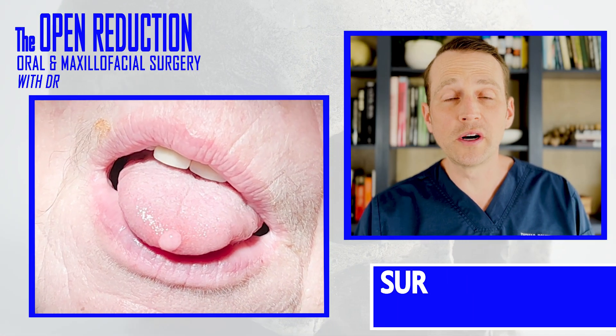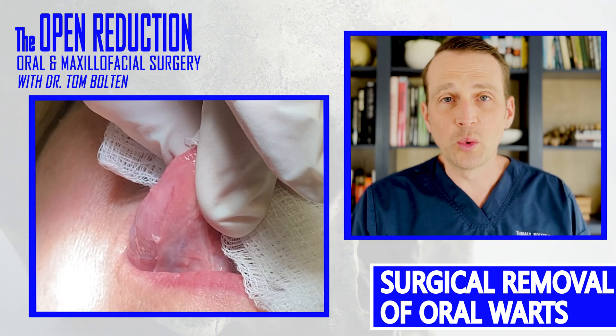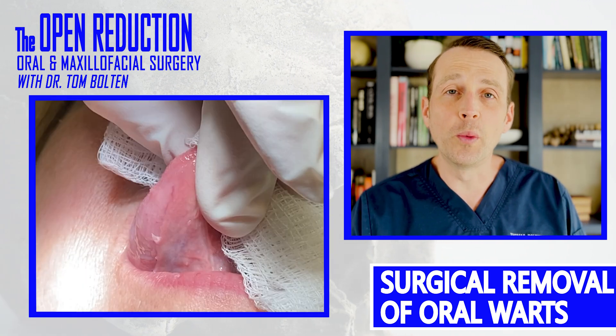Papillomas, otherwise known as oral warts, are very common lesions we will all see in the office. Check out the workup and treatment today on The Open Reduction.